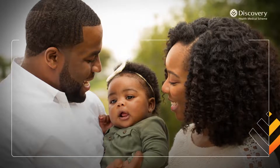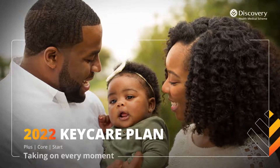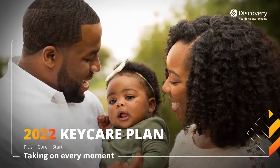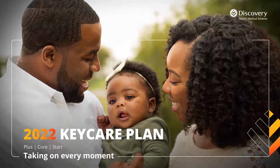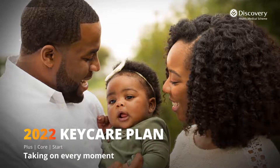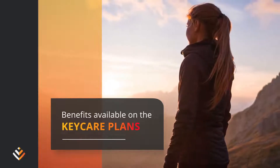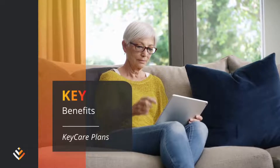At Discovery Health Medical Scheme, we are reimagining healthcare so that you can experience quality care with advanced technology that supports you through every life stage. Because we want you to live healthy in every moment. We offer the widest and most affordable plan range for all your healthcare needs. Let's look at the key benefits and features of the Key Care plans.